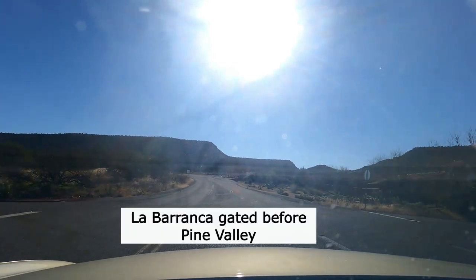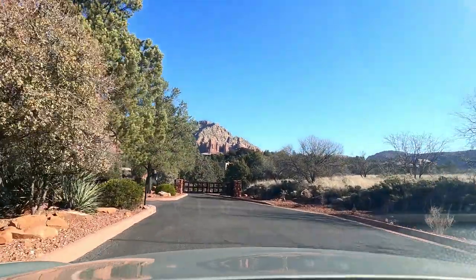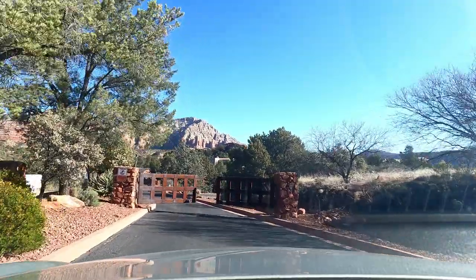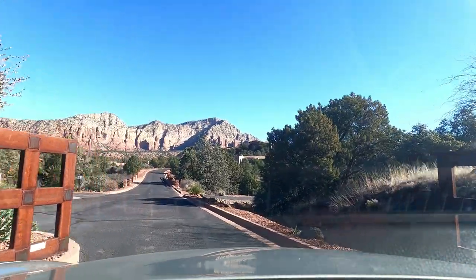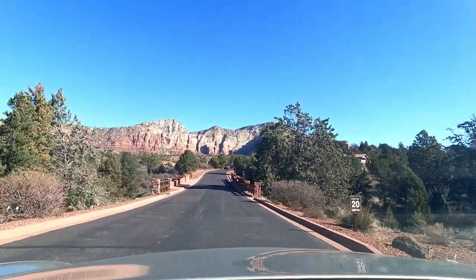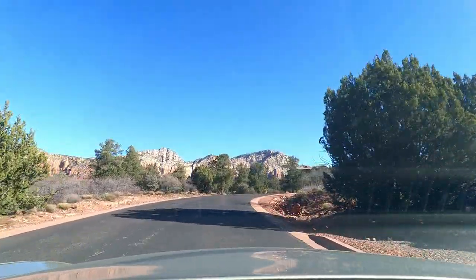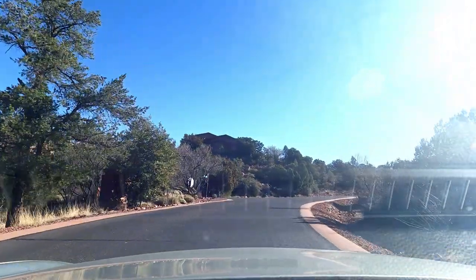It is a gated community, but it's a lovely community — it's beautiful. It took me about three minutes to drive the circle that is La Barranca once I got past the gates to get inside. This is actually not part of Village of Oak Creek because it's just outside in the unincorporated area. It does have its own HOA — not a very expensive one, about $325 a quarter.